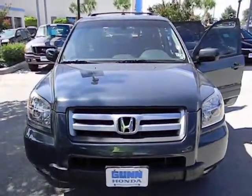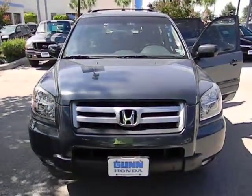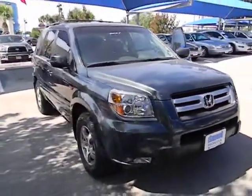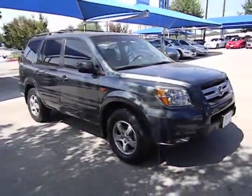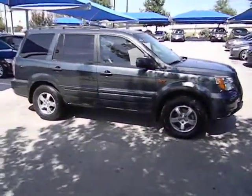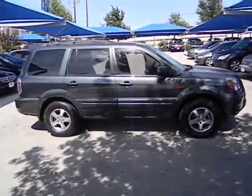2006 Pilot. Optimal utility. Indulgent interior. Powerful performer. You'll be ready for almost anything in the Honda Pilot, and it's priced below $15,000. This vehicle has less than 95,000 miles.